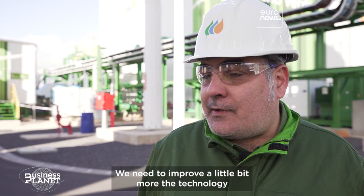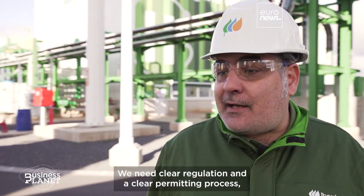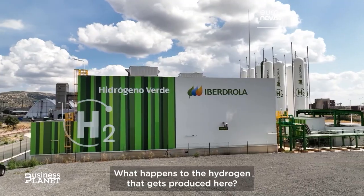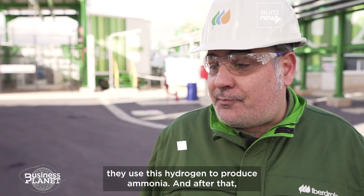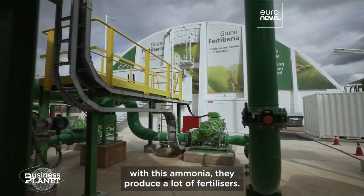We need to improve the technology a bit more in order to implement it in a massive way. We need clear regulation, a clear permitting process, and we need access to the grid. What happens to the hydrogen that gets produced here? We supply this hydrogen to our offtakers — that is Fertiveria, a fertilizer company. They use this hydrogen to produce ammonia, and with this ammonia they produce a lot of fertilizers.